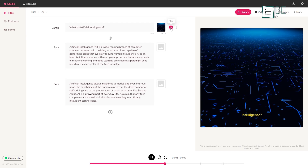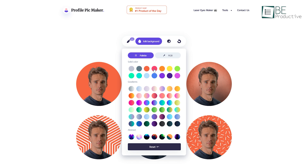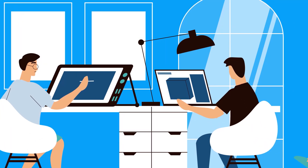From writing content to generating videos, we've put up a list of five mind-blowing artificial intelligence tools for you. So without any further ado, let's jump right into the video.